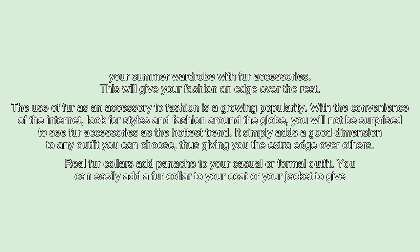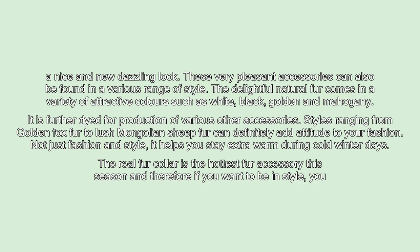Real fur collars add panache to your casual or formal outfit. You can easily add a fur collar to your coat or jacket to give a nice new dazzling look. These very pleasant accessories can also be found in a various range of styles. The delightful natural fur comes in a variety of attractive colors such as white, black, golden, and mahogany. It is further dyed for production of various other accessories.